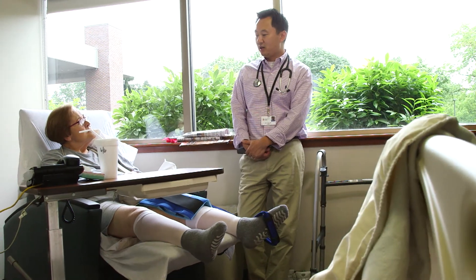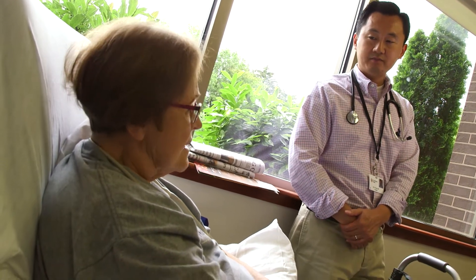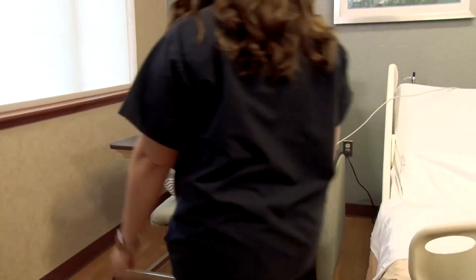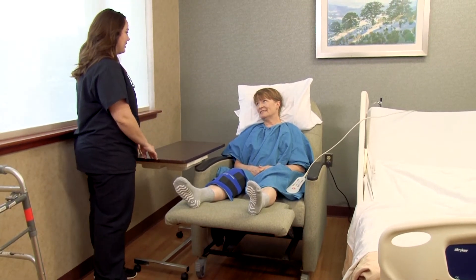Pain is one of the most common concerns that patients have. How much pain will I experience and how will my pain be managed? Nearly every patient has some pain after surgery. It is important to have a realistic expectation of the discomfort you will likely experience. Our hospital care team will use several different types of medications to keep your pain at a tolerable level. We work hard to limit the use of our strongest pain medications but will use them when necessary.